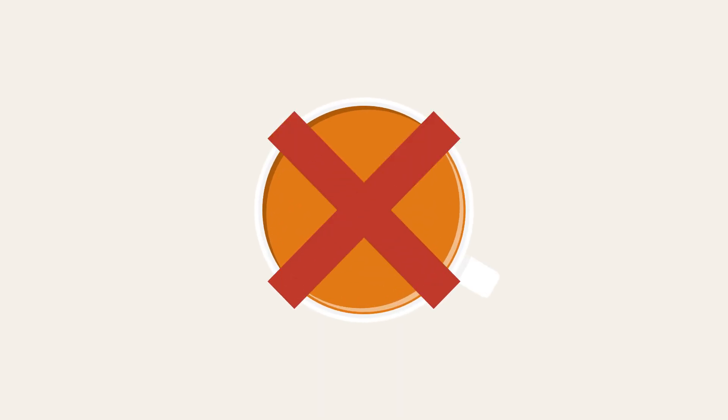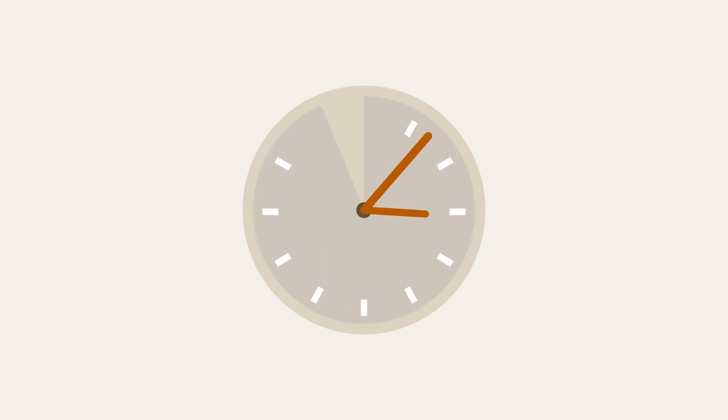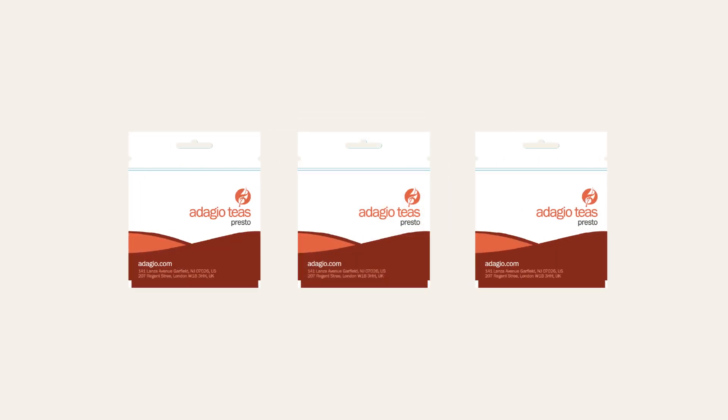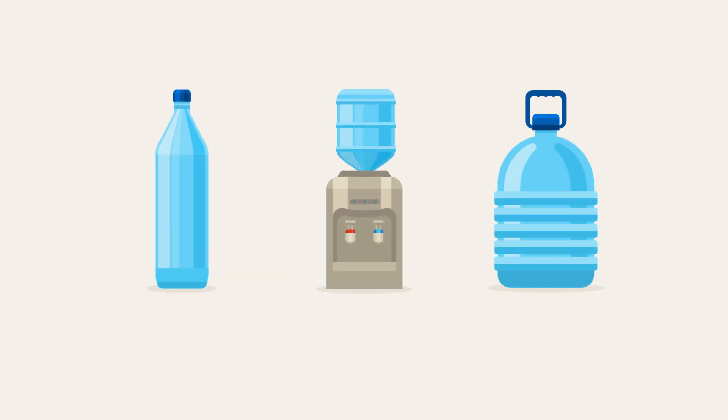Don't let life's many challenges deprive you of a favorite tea. Hectic schedule, lack of time, and not having the right equipment can easily get in the way. Not anymore! With our new Presto packets, you can have good tea anywhere there's water.